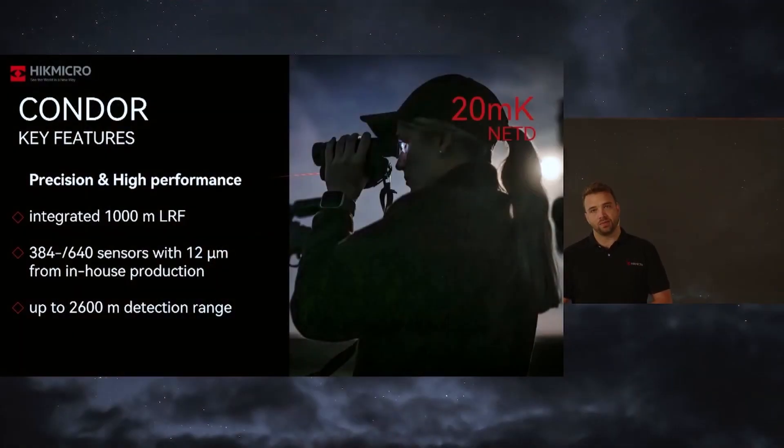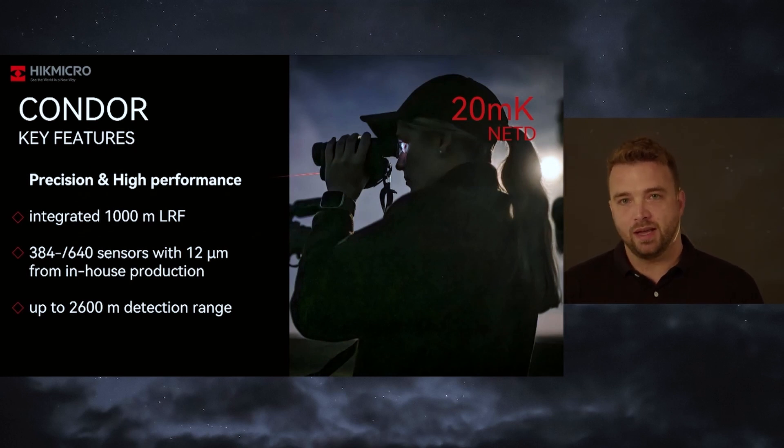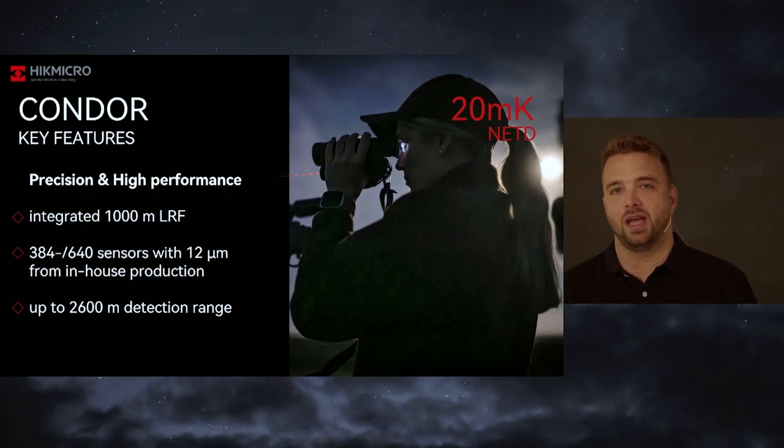Now I have the honor to present the two new devices, the first of which is the new Condor. Condor is a thermal handheld and as you can tell by the 3D animation already, there is something more. We added a laser range finder which can perform up to 1000 meter distance with a precise measuring of roughly plus minus one meter. The sensor, depending on the device in particular, is the 384 or the 640 sensor with 12 micron pixel pitch as well as 20 millikelvin, so it provides really great image quality.